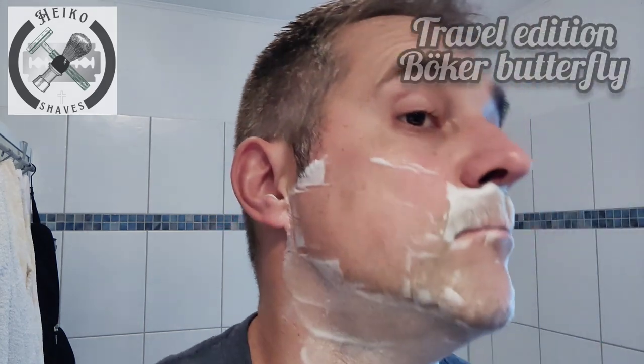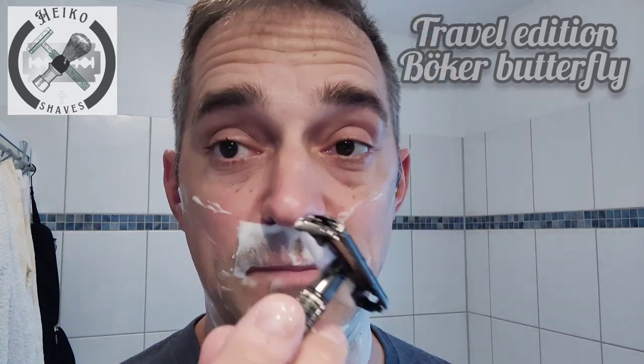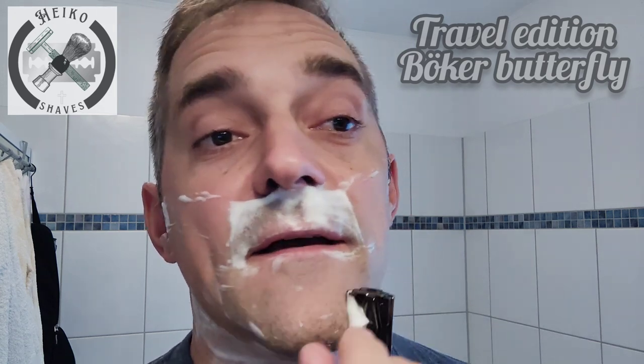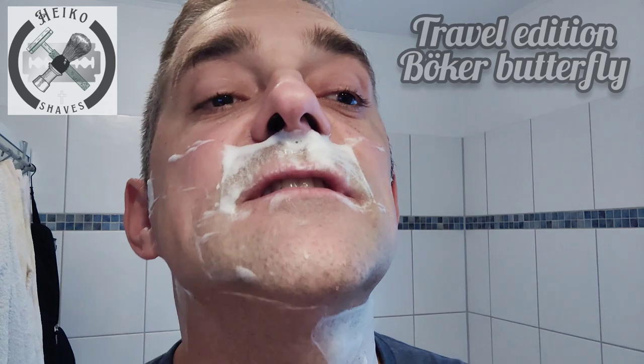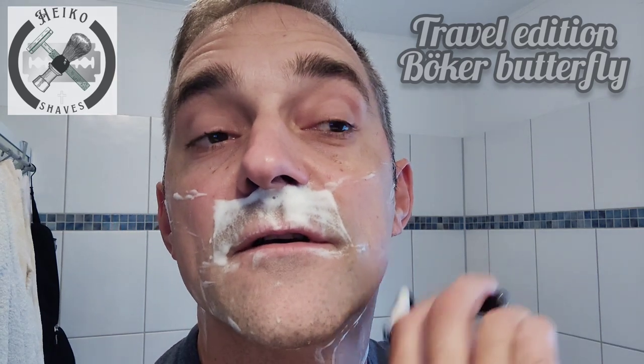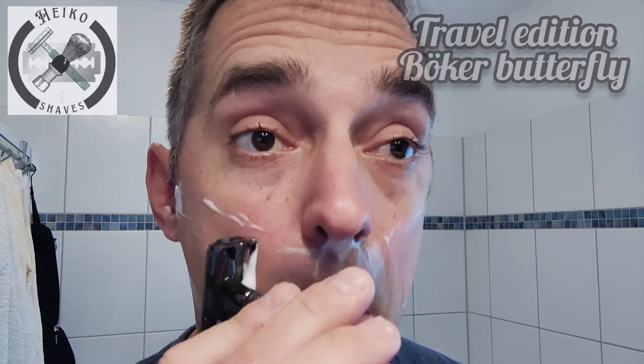If you want to check out Böker razors, I'm not aware if they're actively selling on the US market — they might be making razors for other brands. Since I'm German-speaking I just went on Google.de and searched for German manufacturers, saw this for about 25 euros with free shipping, and had it shipped to my mom's house. Now I have a German Böker razor. It's going to go into the drawer with the Gillette because it's obviously very Gillette-inspired.